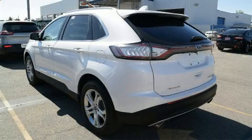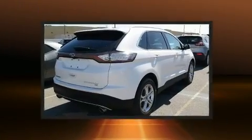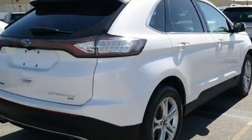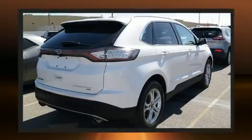Load your family into the 2016 Ford Edge with fewer than 35,000 miles on the odometer. This four-door sport utility vehicle prioritizes comfort, safety, and convenience. Smooth gear shifts are achieved thanks to the refined six-cylinder engine.